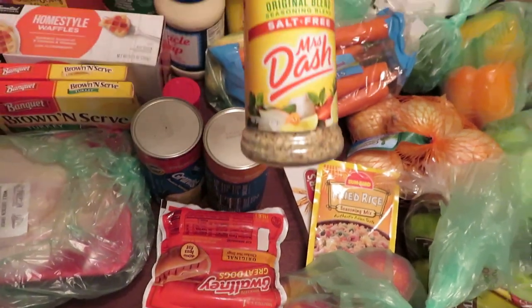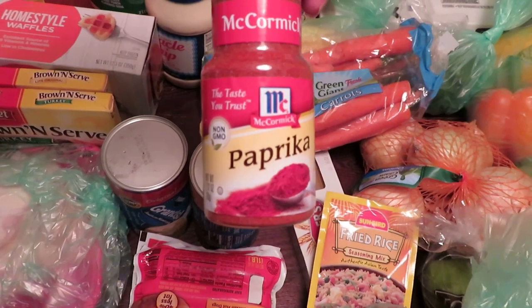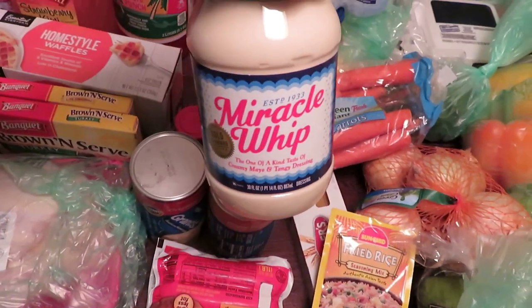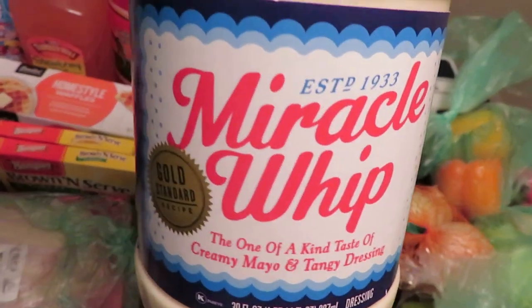Ran out of Dash, so we had to get some Dash and paprika — we didn't have any more. And also we had to get the Miracle Whip. Comment down below if you're Team Miracle Whip, because I definitely am — it's nothing like the Miracle Whip.